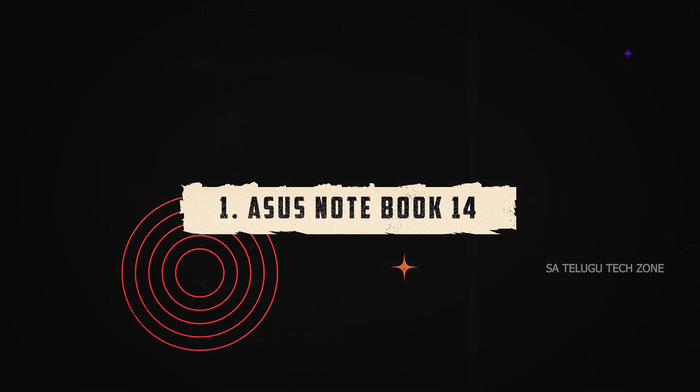The first laptop we have is the Asus Notebook 14, a 2020 model with an Intel Pentium Processor. It is a quad-core processor and is one of the best laptops in this category because it features a Pentium processor, which is better than Celeron in this price segment.